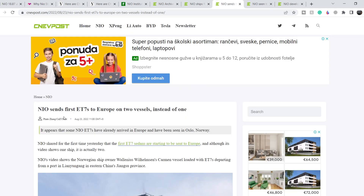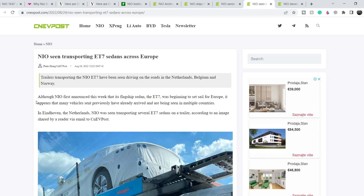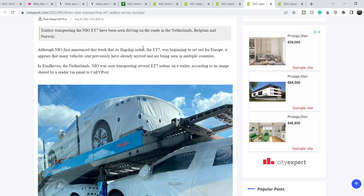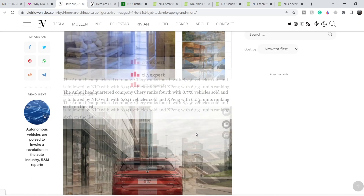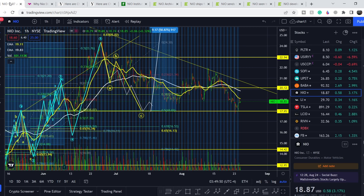The ES7 is not the only model launching in the near future — the ET5 model is also coming, and these two models might drive further sales higher. NIO also sent the first ET7s to Europe on two vessels instead of one, suggesting they anticipate much higher European sales. NIO's ET7 sedans have been seen transporting across Europe — in the Netherlands, Belgium, and Norway. Right before new model launches, many customers wait for new information before buying, so the August sales decline may not be so significant on the bigger picture.